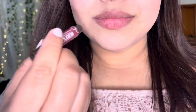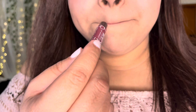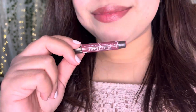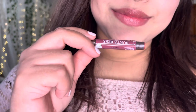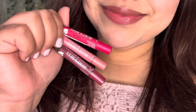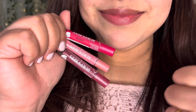As you can see, it's a very neutral tone. And that's the end of all the swatches.